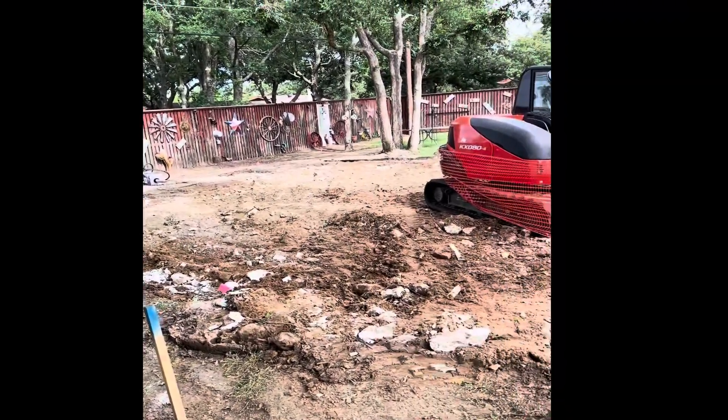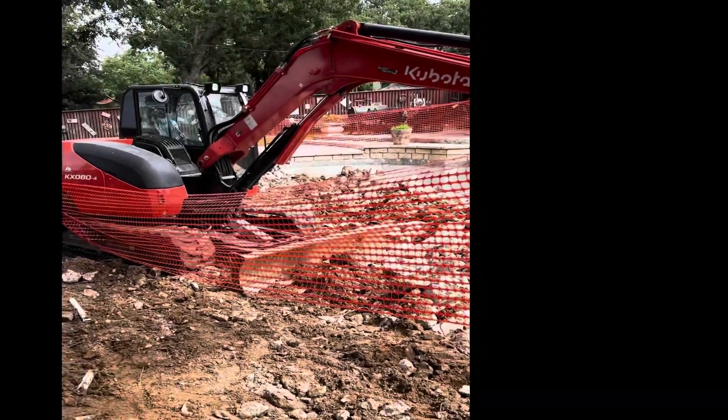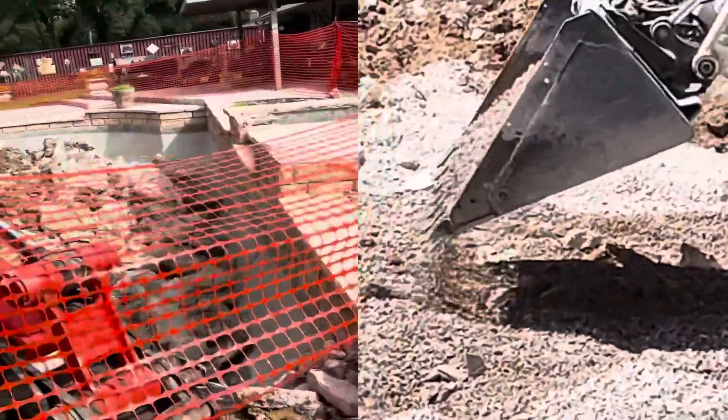Here we are at the end of day two — the lower deck and patio has been all pulled up. Now this wall is going to remain, and they're beginning to backfill out of the rock.